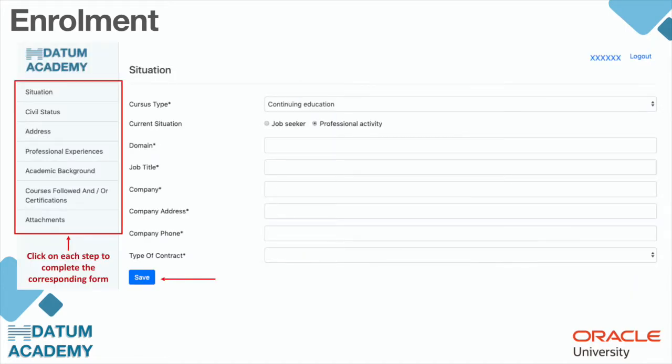On the enrollment page, as you can see, you have several steps: situation, civil status, address, professional experience, academic background, courses followed and/or certifications, and the attachment. You have to complete all the steps.